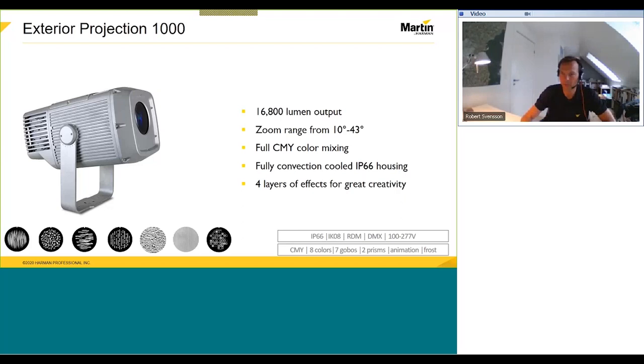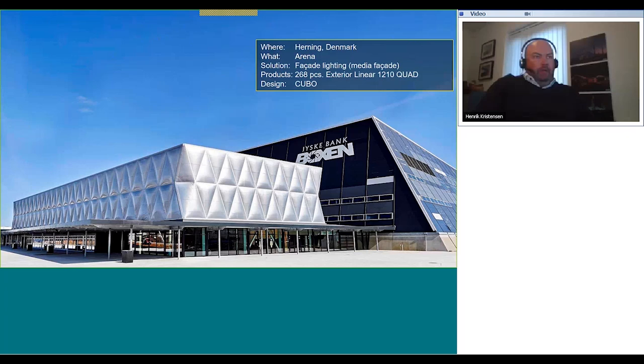So that's really the creative tools — this product is designed for a permanent install. That was a little about our exterior projection range. Now we move to Herning in Denmark — the Jyske Bank Boxen, which is a multi-purpose arena in Denmark with a capacity of 12,500 people, quite a large indoor arena for Danish standards. It's also where big concerts like Metallica, Lady Gaga, and Springsteen have taken place.